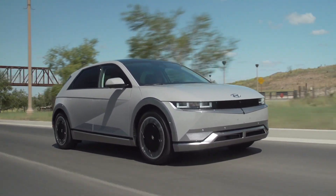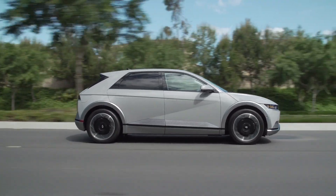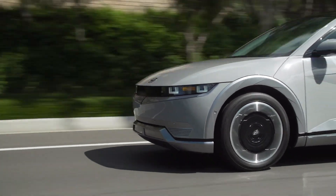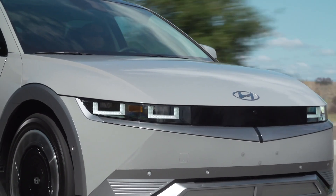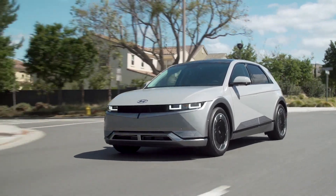Now let's get the Ioniq 5 out on the road. We only have one battery option here in the United States: a 77.4 kilowatt-hour battery, comparable to other EVs at this price range. You can pair that with either a single motor — rear-wheel drive, 225 horsepower and 258 pound-feet of torque — getting you zero to 60 in about 7.4 seconds. Or we've got the dual motor version, combining a second smaller front motor to produce 320 horsepower and a whopping 446 pound-feet of torque, going from zero to 60 in under four and a half seconds.